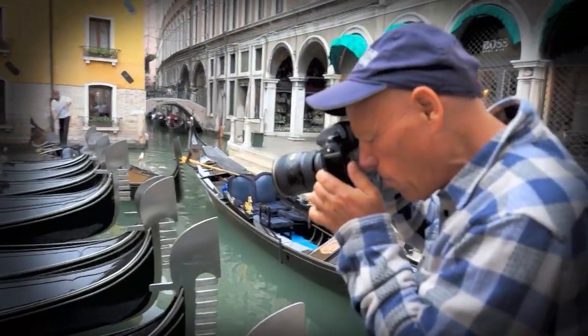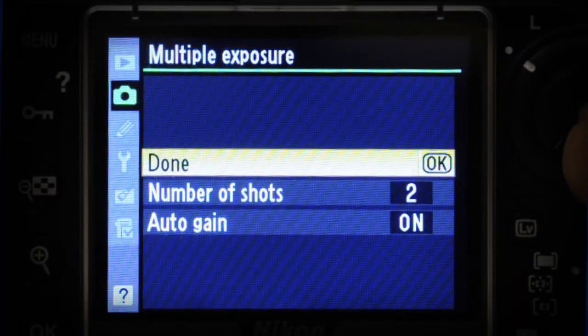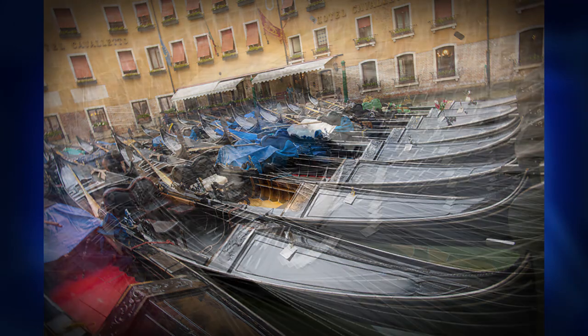Hey, great news for all of you Canon shooters out there. You no longer have to have Nikon multiple exposure envy. A lot of the new Canon models are offering multiple exposure, and now we find ourselves in the heart of Venice, amongst all of the gondolas, where we're going to apply the multiple exposure effect for some incredible artistic results.